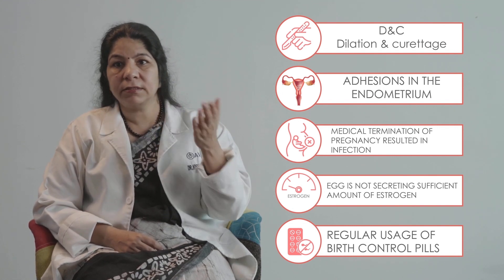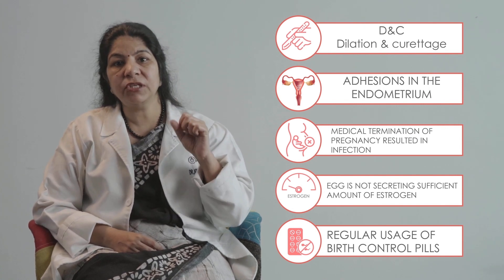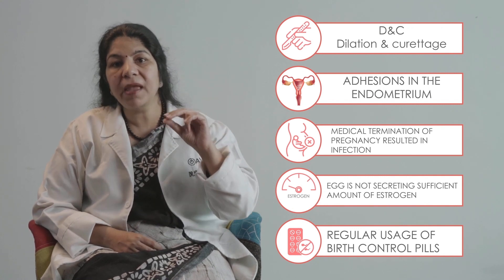That doesn't mean it happens in all people, but some people are very sensitive. In these patients, if clomid is given — especially in a very high dose — then it makes the endometrium thin. So these are the possible causes of thin endometrium.